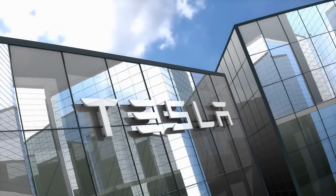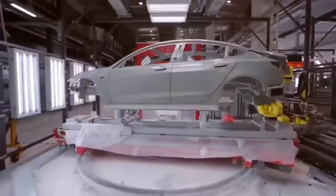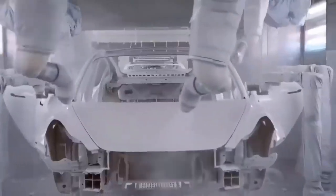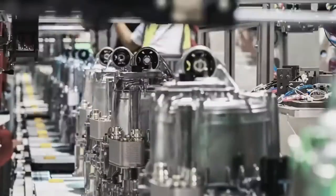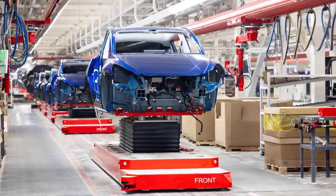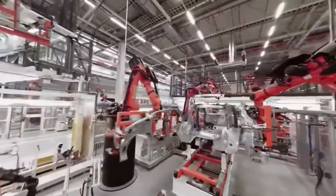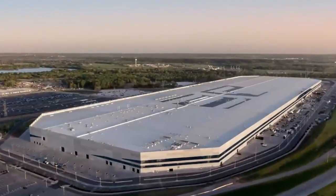Tesla is not as forthcoming with information regarding the production rate at the Austin factory. Back in June, Tesla verified a manufacturing pace of 1,000 Model Y's per week, and in September the company reported that it had successfully produced its 10,000th Model Y. However, the corporation has never verified a manufacturing rate of 2,000 units per week at Giga Texas, in contrast to what it did for the Gigafactory in Berlin. Despite this, Tesla is feeling highly confident about ramping up production, and a credible source has indicated that Tesla is presently making preparations for the production of 75,000 Model Y automobiles at Giga Texas over the next quarter.